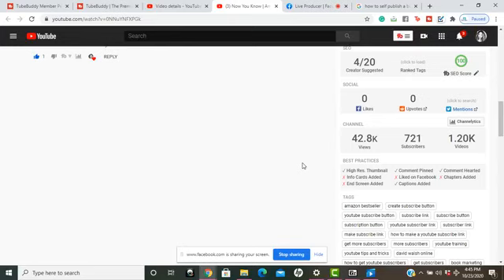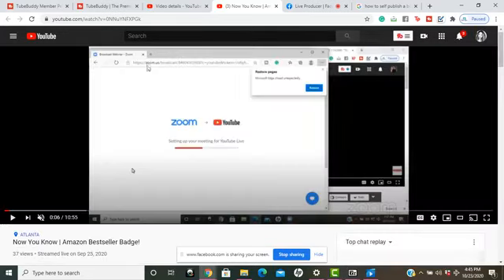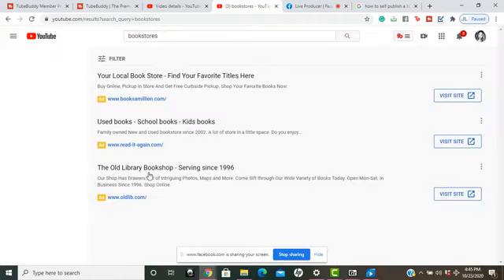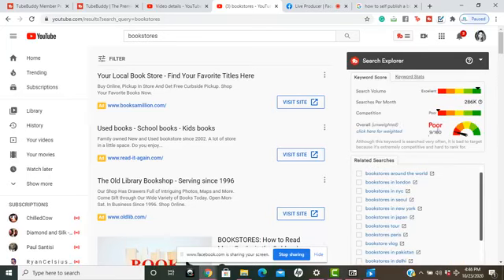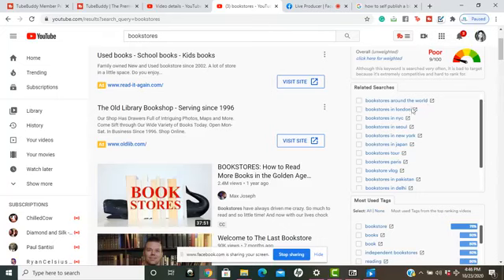It automatically searches different keywords to get in front of more and new people. Another thing I like is that you can search a term like 'bookstores' and TubeBuddy shows you on the right side of the screen that the single word 'bookstores' by itself is poor, but related searches show people are looking for 'bookstores around the world,' 'bookstores in London,' 'bookstores in New York,' and so on.